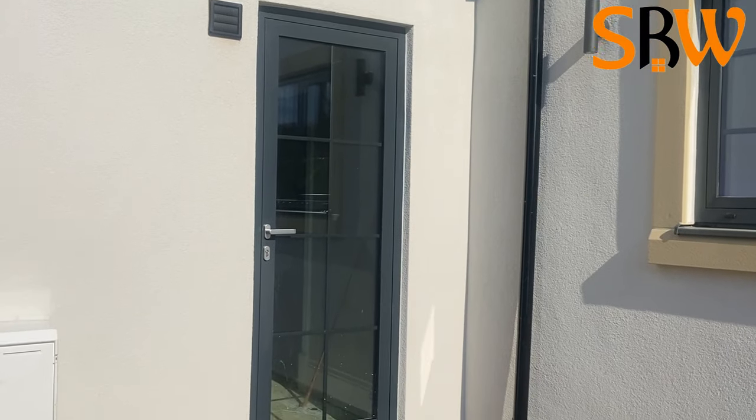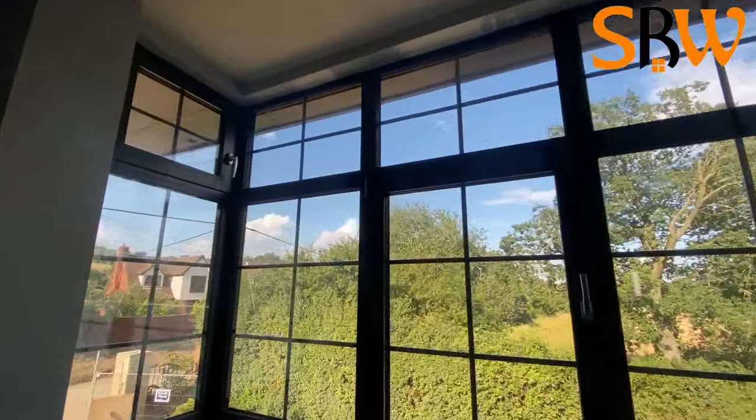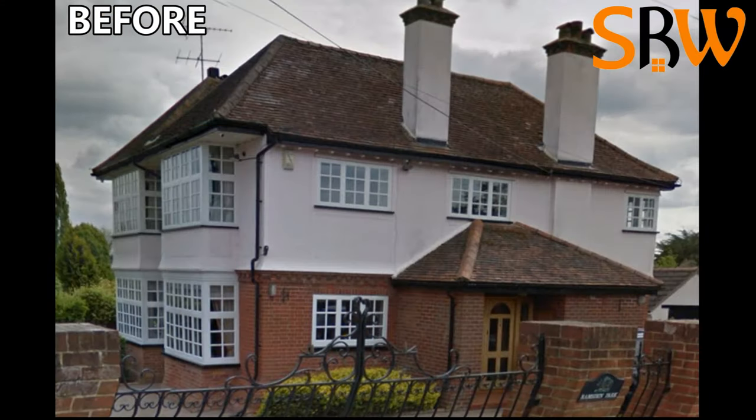This makes the entire window look smart, striking, and uniform. Make sure you get in touch if you want us to be part of your house transformation.